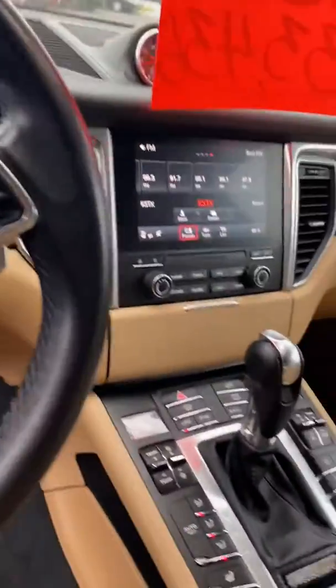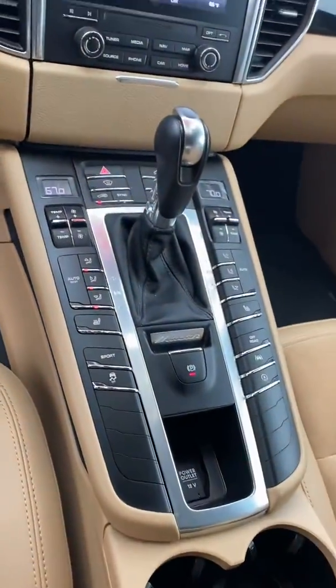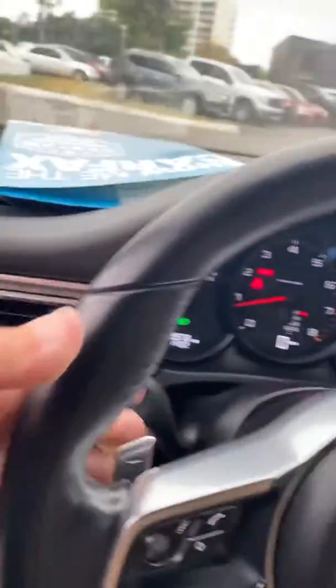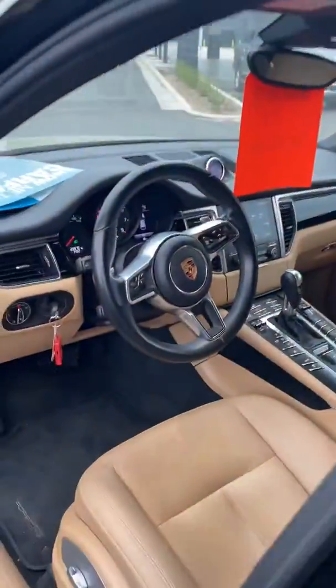You do have a nice center screen display with backup camera, Bluetooth, and all the modern features. You've got paddle shifters here on the steering wheel, a sunroof — super sporty vehicle, fun to drive, and looks great.